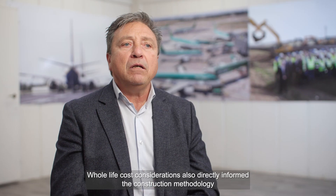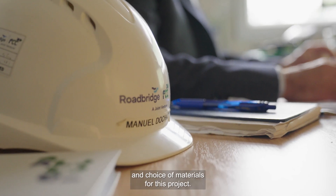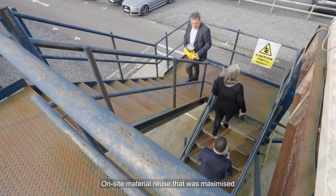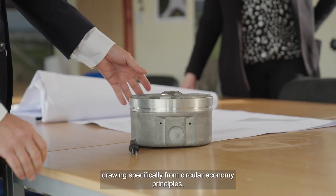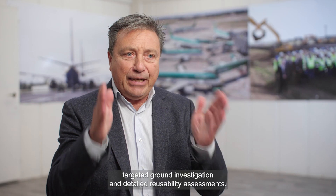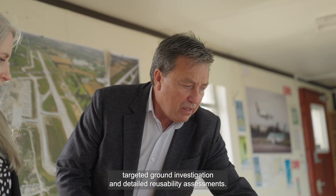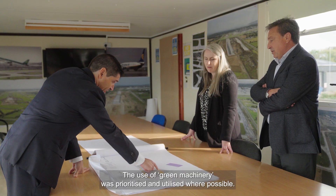Whole life cost considerations directly informed the construction methodology and choice of materials for this project. On-site material reuse was maximised, drawing specifically from circular economy principles, targeted ground investigation, and detailed reusability assessments. The use of green machinery was prioritised and utilised where possible.